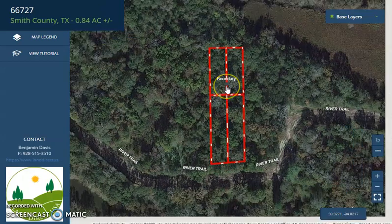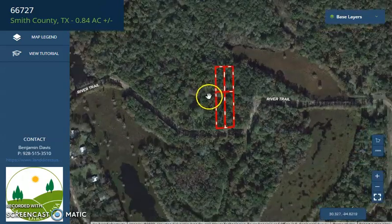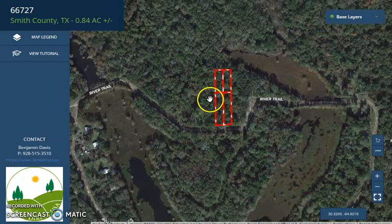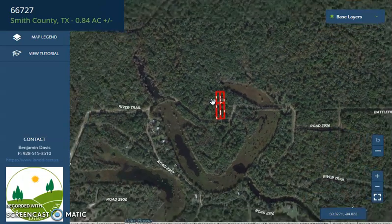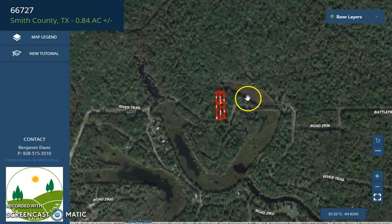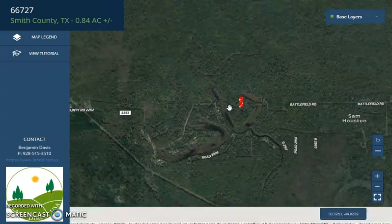You can check the surrounding environment and see what type of road access a property has. Here's your lot. As you can see, the forest around Cleveland, including Sam Houston National Forest, is located up north. You can do a lot of hiking, camping, and outdoor activities.